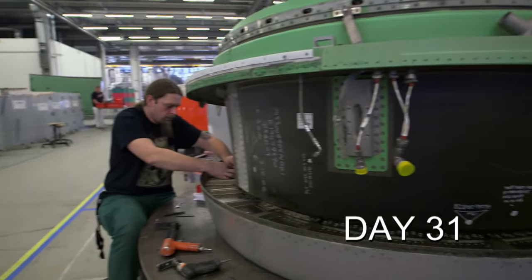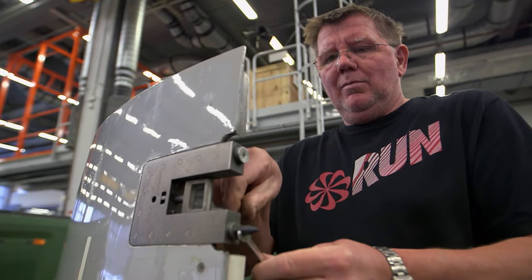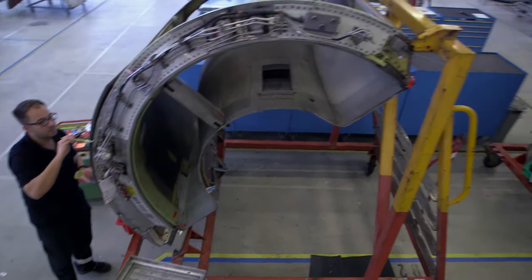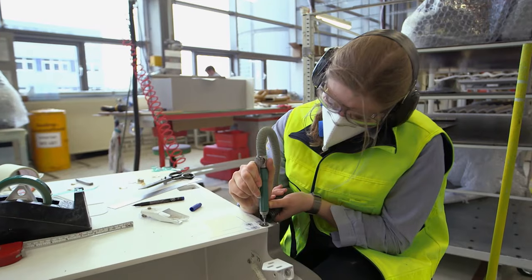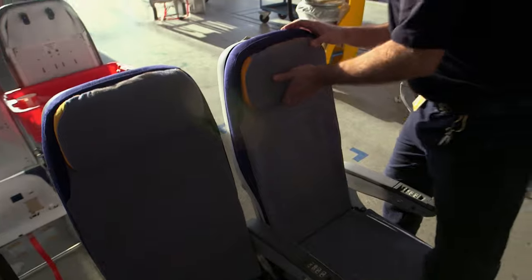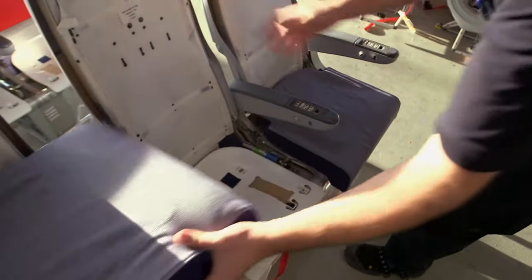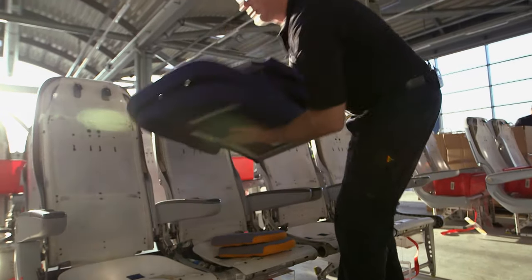Airbus general overhaul, day 31. In the workshops, everyone is working at full speed on the last components. Only whatever can't be saved must be thrown away — everything else is repaired, and sometimes a fresh coat of paint is enough. The cabin furniture especially often needs only minor repairs. The staff in the seat workshop have the tightest schedule: every day, 20 new economy class chairs have to be finished. Lots of different steps in no time — that's the challenge.